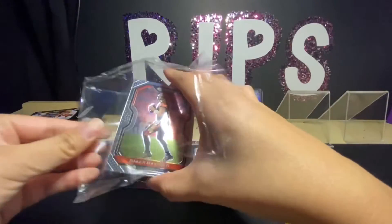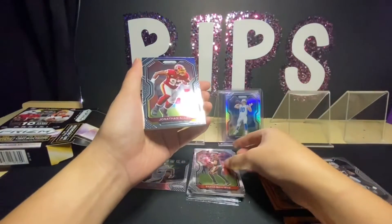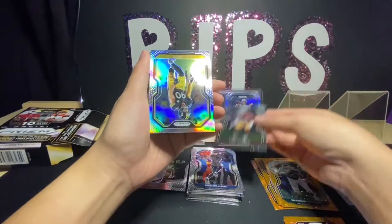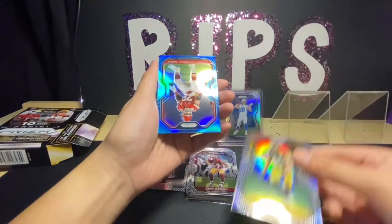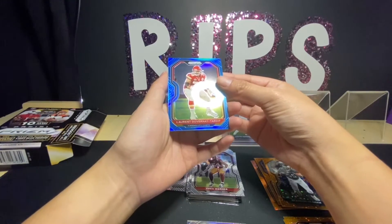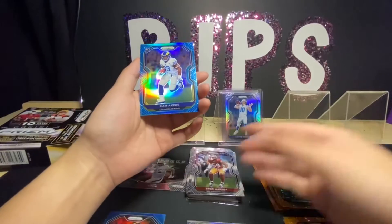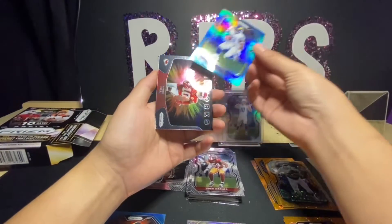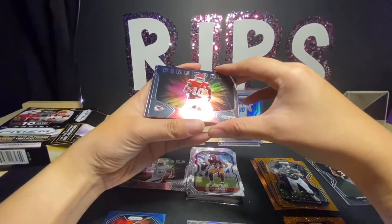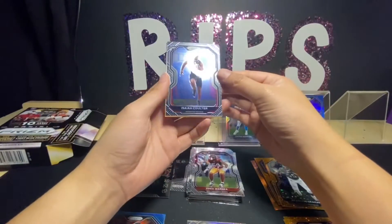I think it's crazy that this hanger was ten dollars and it comes with ten cards. We have Baker Mayfield, Jonathan Allen, Mike Williams, Fred Warner, and a silver TJ Watt. Our first light blue is Laurent Duvernay-Tardif, Alan Robinson the Second, and Cam Akers — at least we got one rookie from the three light blues. Another Fireworks insert of Tariq Hill, and our last card is Isaiah Colter — not sure if I'm saying that right.